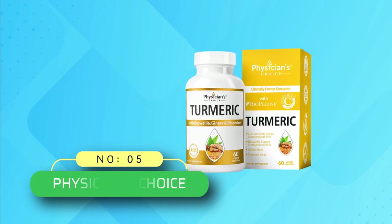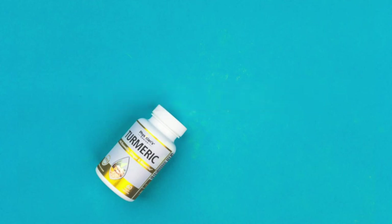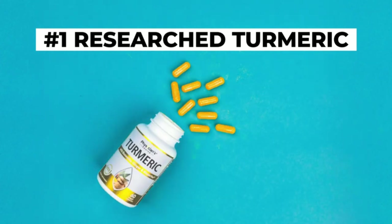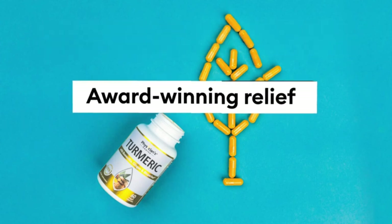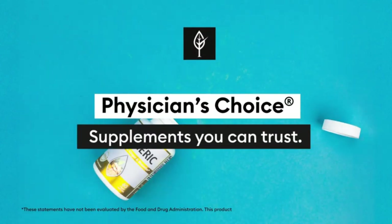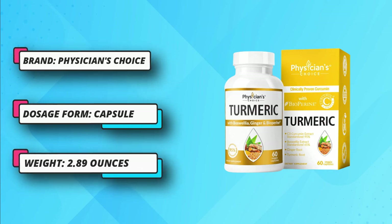Physician's Choice Turmeric Supplement: A highly reliable product because it contains C3 curcumin, which guarantees 95% standardized curcuminoids. The turmeric used in the formula is purely organic and it is combined with ginger, boswellia extract, and bioperine. The combination of turmeric and boswellia is great for stiff muscles and joint aches. These are two highly effective herbs for fighting inflammation. The company uses the highest standardized extracts: turmeric curcumin with 95% standardized curcuminoids along with boswellia serrata with 65% standardized boswellic acid.